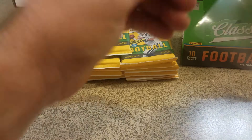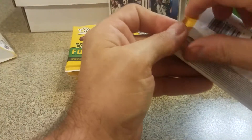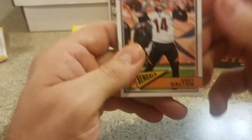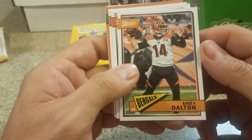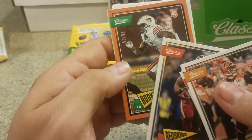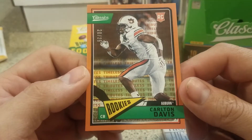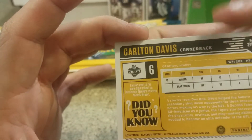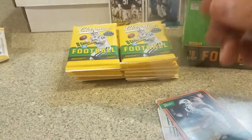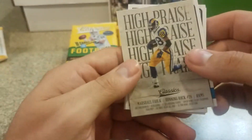I definitely like Classics better this year than last year. I like the amount of numbered cards coming out of this thing - you're definitely able to get some value other than just the rookies and hits. Dalton, Roethlisberger, some AJ Green, Carlton Davis orange numbered to 25 rookie - I don't know who that is, a cornerback. Good looking card though for sure, numbered to 25. We are two for two on numbered cards.